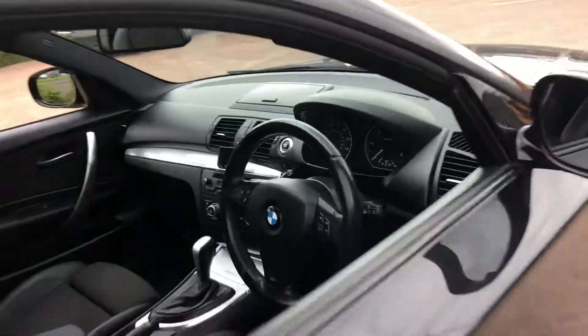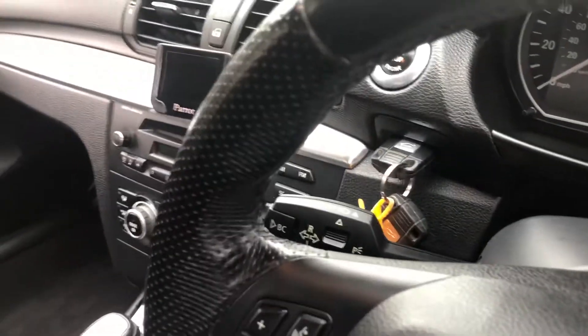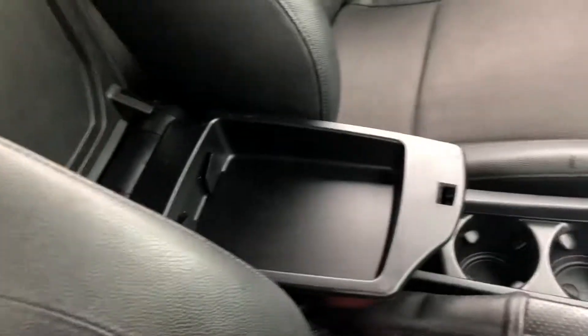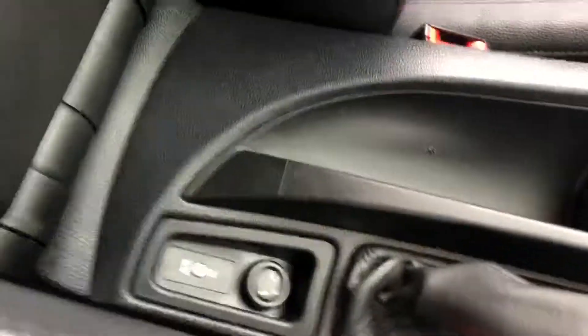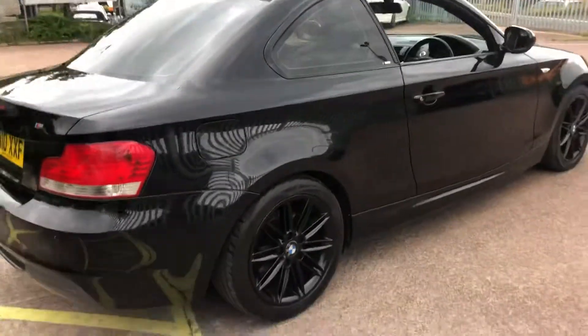Let's have a look in here. Steering wheel controls, cruise control, onboard computer. Armrest here, all nice and clean. Aux box connection and secondary cigarette lighter. The price for this vehicle is £5,750.